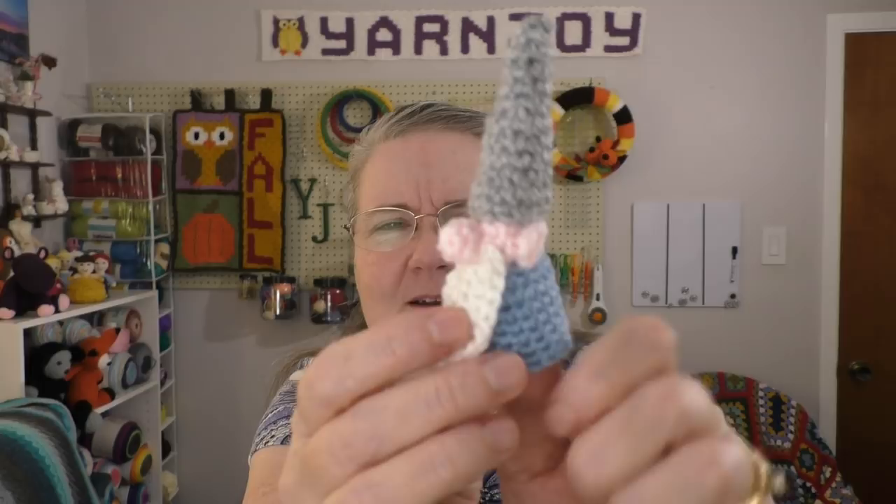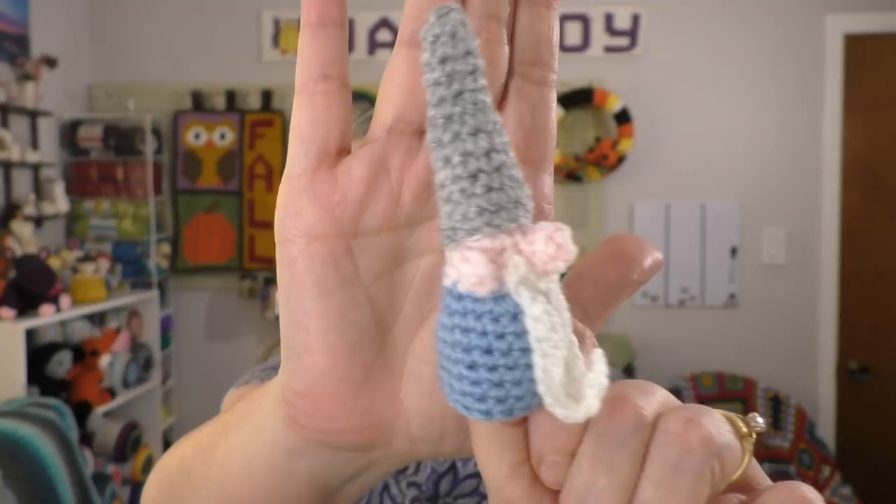For my mini project today, following along with Laura's tutorial — her channel name is Happy Berry Crochet — I did the little gnome wizard. She called it gnome wizard, yeah. Let me hold it like that so maybe you can see him better. Isn't he cute? He's got pointed ears kind of like Spock or elves or something. Anyway, he's really cute.